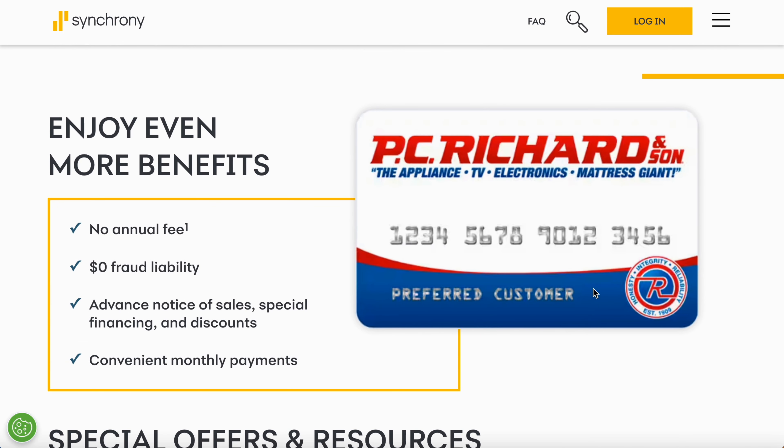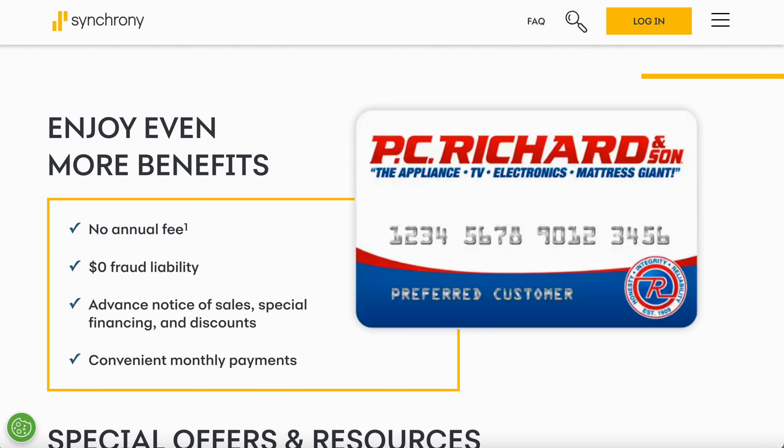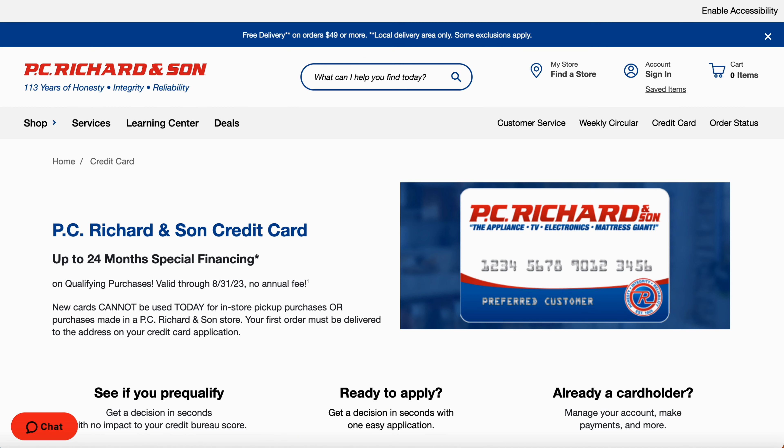This is the store card — this is not a Visa or a MasterCard. You can only use this at the store, just to make that clear. Now the soft pull is through TransUnion, so hopefully you got a decent TransUnion. The lowest I've seen people getting approved for this card is a 620. I always talk to you about Synchrony Bank — as you see right up here, Synchrony Bank is their underwriter. They're very lenient in getting people approved for their credit card products.